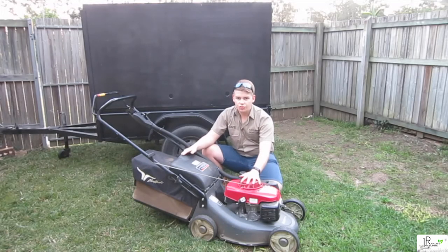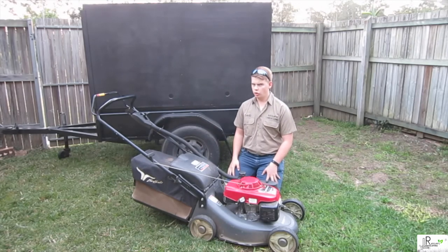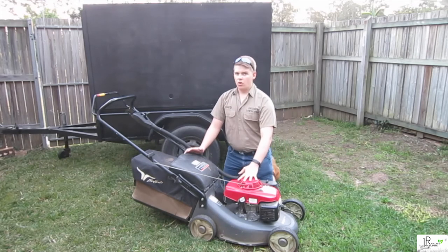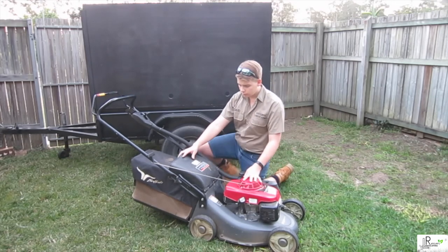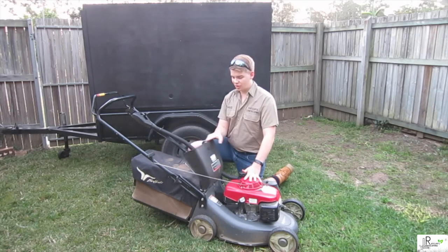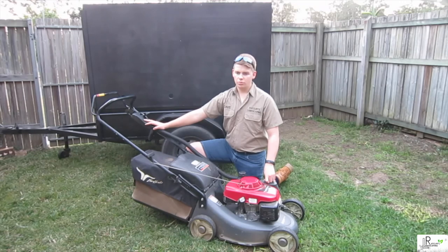This is my trusty Honda HRU196N1 — a late 2017, early 2018 model. I can go on and on about this mower. It has been the most reliable thing I've bought. It's not cheap, but that's what you pay for what you get. This model is dirty — I just haven't had time to clean it like I'd like. But it runs beautifully, starts first go, and has not had a problem for me.